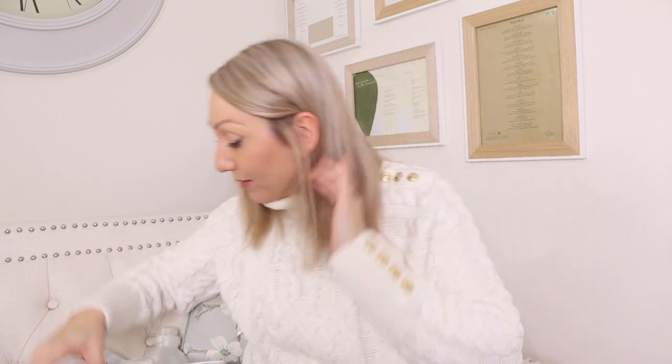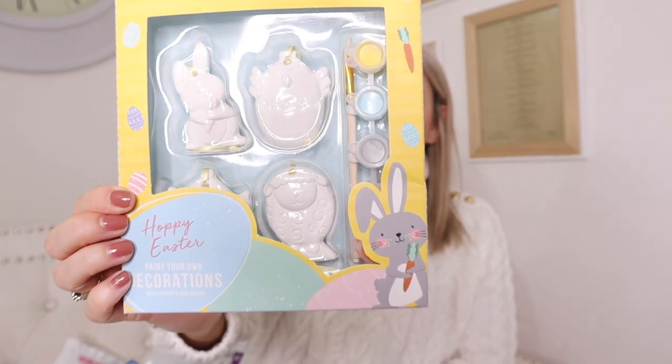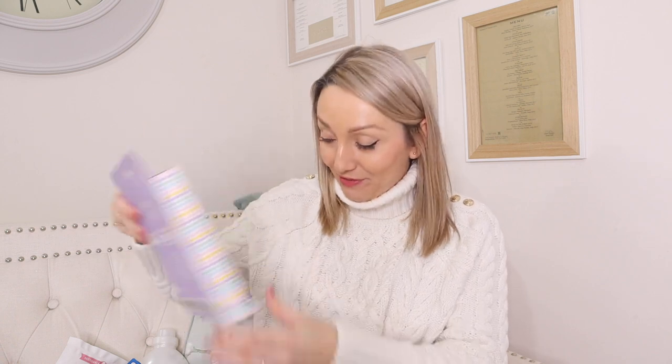I also picked up a couple of Easter bits. I know Easter's a while away but with Home Bargains if you see something you have to buy it because closer to the time nothing will be left. For Arabella I got these paint your own Easter decorations - I always get these for different seasons at Christmas and Halloween too. These were £1.99 and come with everything you need including paints and a paintbrush. I also got paint your own Easter eggs which come with everything needed and were £1.49.